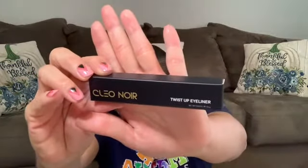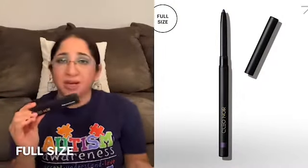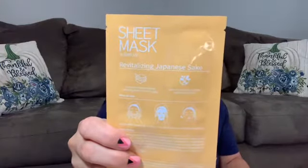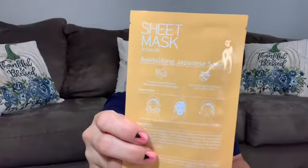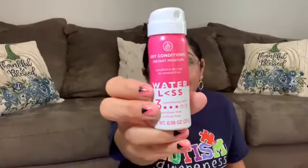Next is a Cleo Neuer Twist Up Eyeliner in Purple — full size retails for $18. I think it might be a sample size because it's so tiny, but actually it turns out it's the same size. My next item is a sheet mask from Glam Up — a Japanese Shake Sheet Mask. A set of 10 retails for $98, and this is just one. Next is from Waterless — a dry conditioner, deluxe sample size.